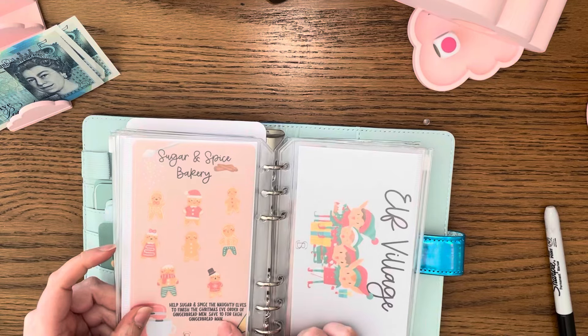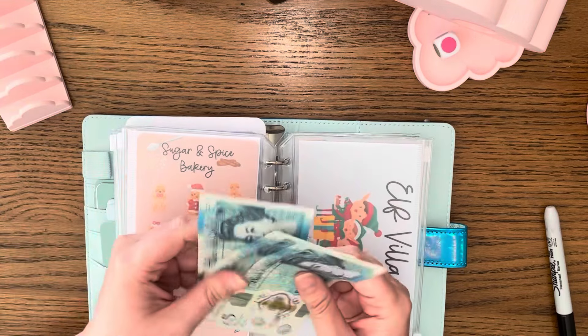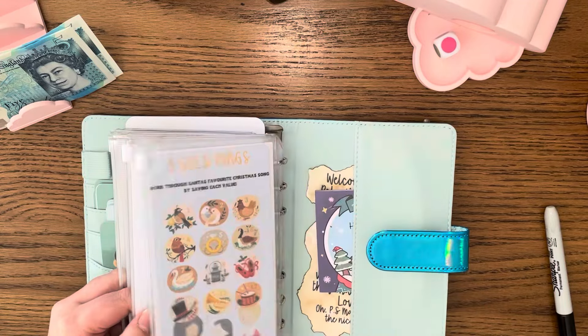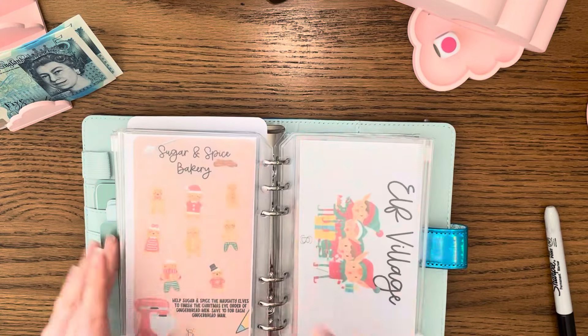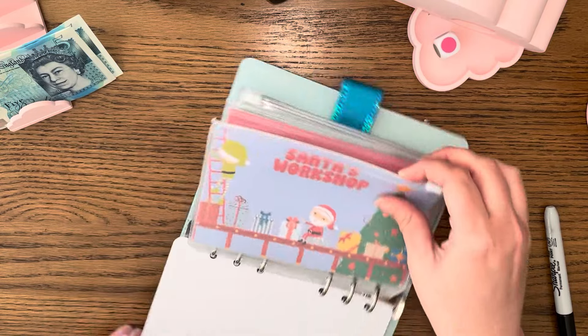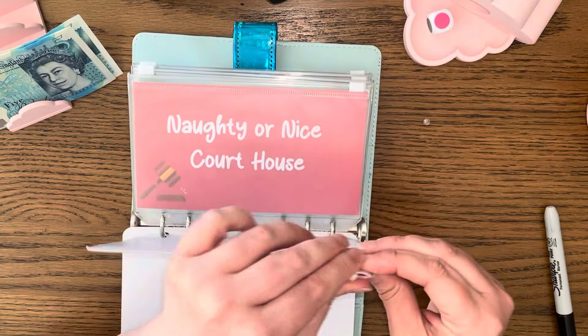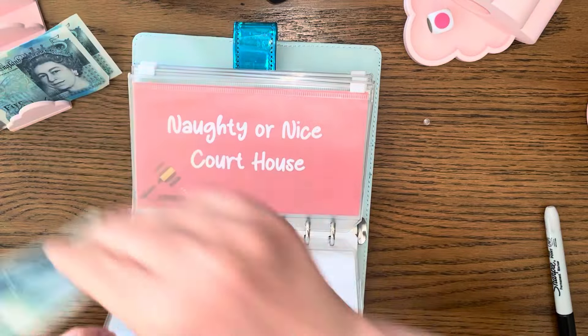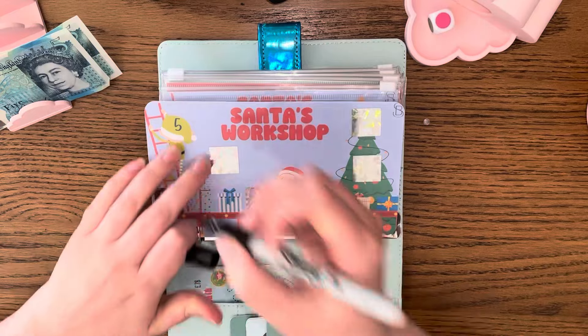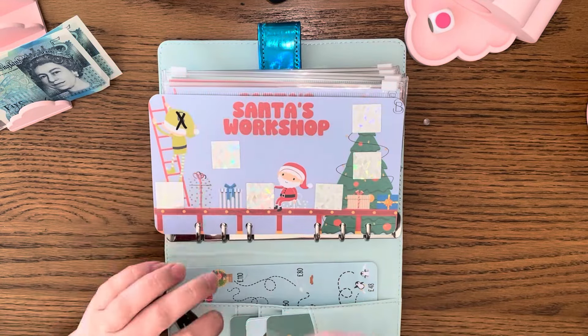I've got £15 left, so let's do the Santa's Workshop scratch-off — give that the five, and we'll cross that one off.